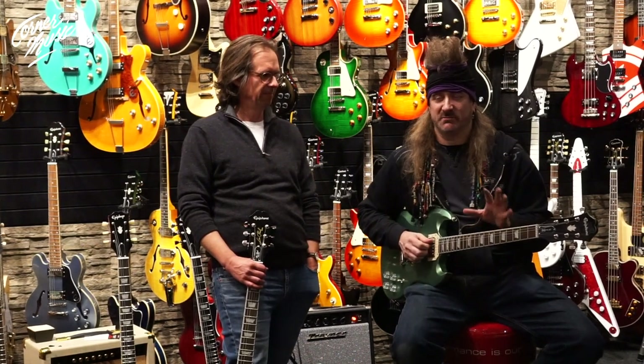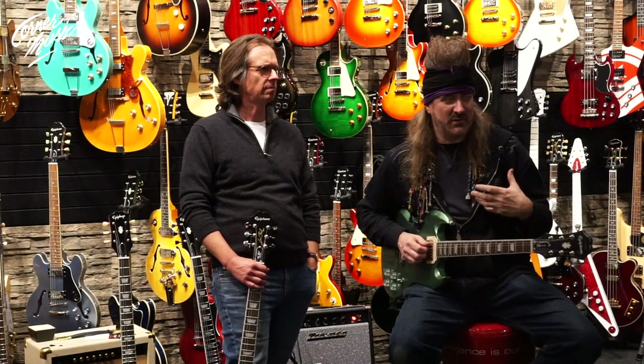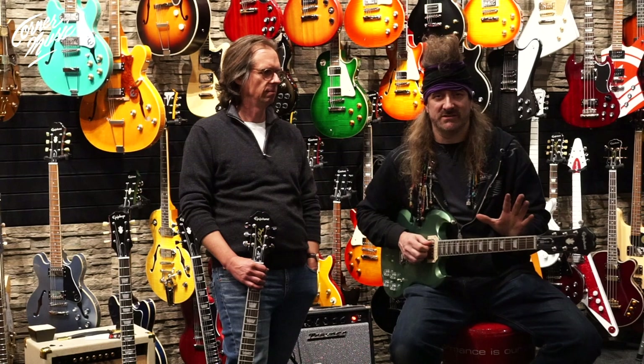They have really made these things play and feel great. It's not salesmanship, it's not a line I'm feeding you. This is something that really got me when I went to the NAMM show — how good these guitars felt.